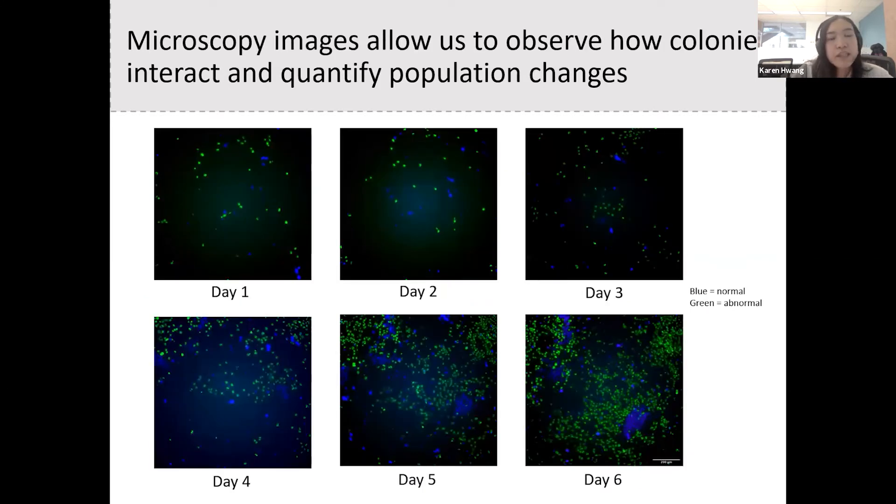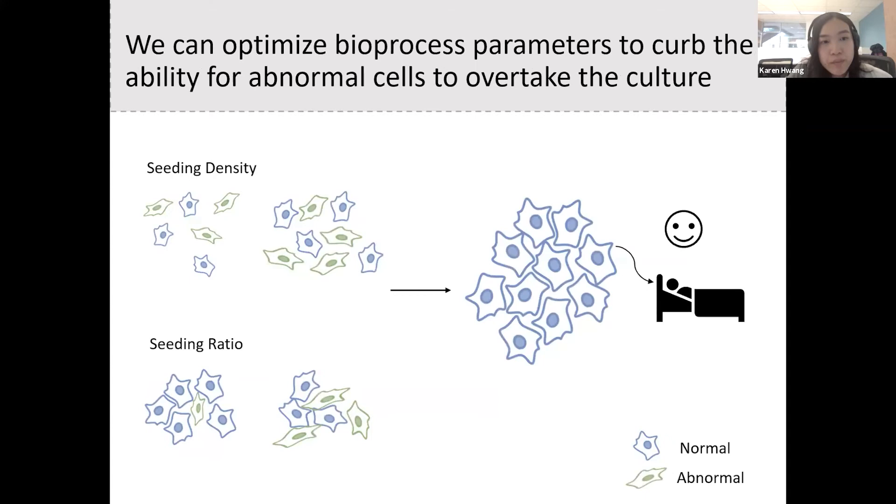The seeding density impacts the ability to form colonies because stem cells like to grow as clusters rather than alone. We took several snapshots of each well over six days. These images show the same spot in the well under the high-density condition, and as you can see, there are a lot more abnormal green cells by the end of six days. We can analyze microscopy images to calculate changes in border of contact between normal and abnormal cells. In the next stage, we will explore how different seeding ratios impact interactions, and ultimately optimize parameters to prevent abnormal cells from overtaking the culture. Thank you.